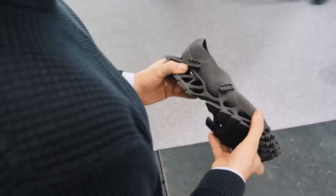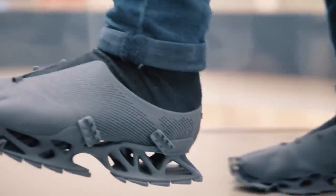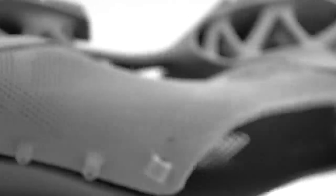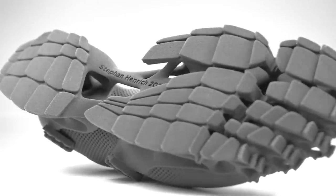By varying its thickness, the designer can adjust the stiffness of the details, which makes the shoes even more comfortable to wear. The word 'cryptid' in the name of the sneakers refers to extinct or non-existent animals. According to Heinrich, the shape of the sole is an homage to the footprint of Bigfoot and other similar creatures.